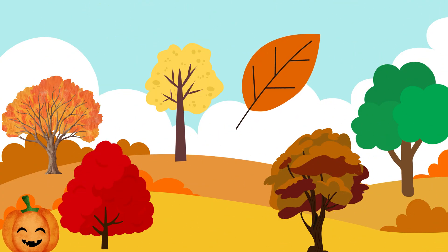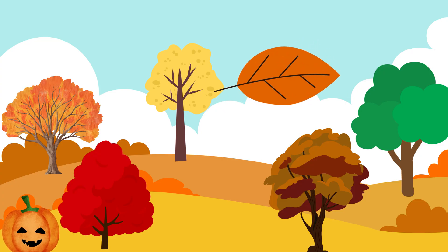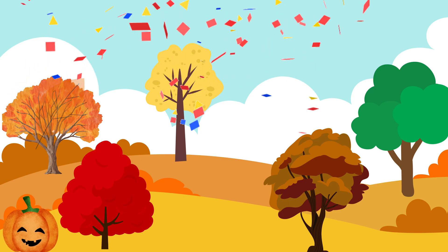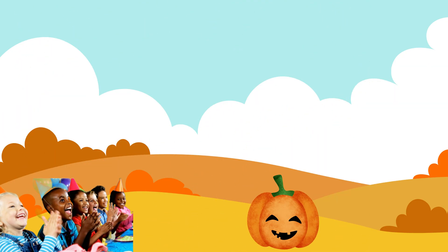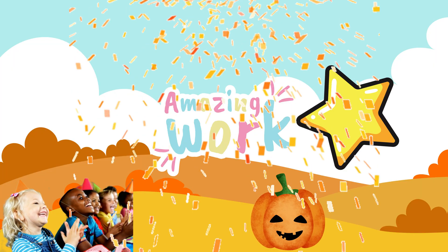Wow, this is the last one. What color is this leaf? Yay, that is right — that leaf is orange. That was a fun game. Thank you for playing that with me. You did an amazing job!